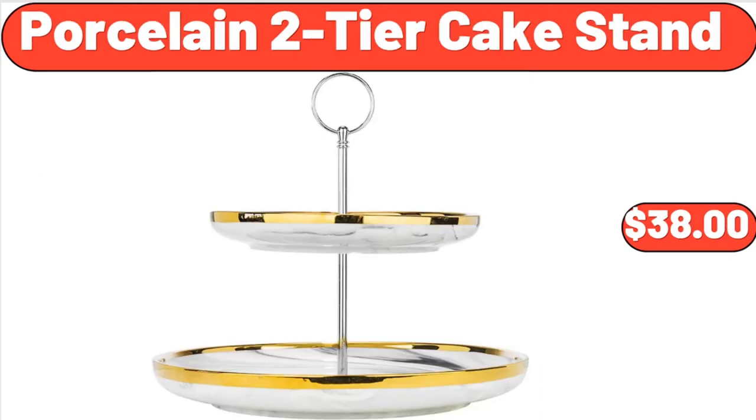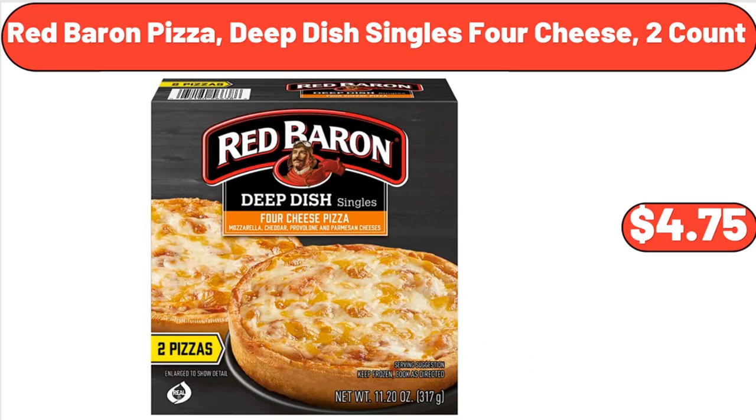Porcelain Two-Tier Cake Stand, $38. Red Baron Pizza Deep Dish Singles 4 Cheese, 2 count, $4.75.